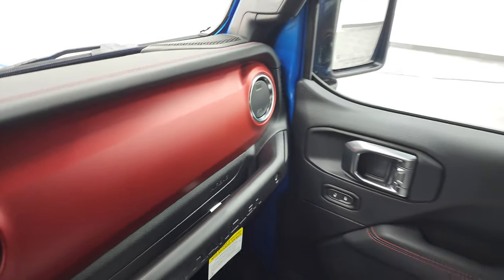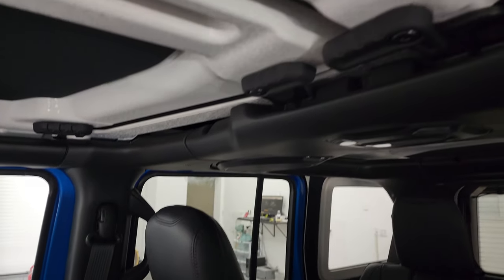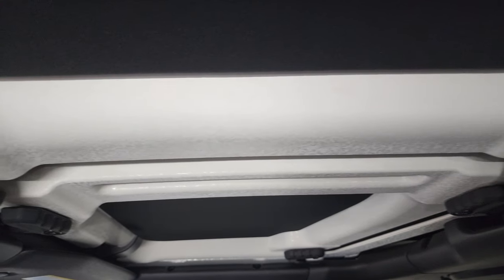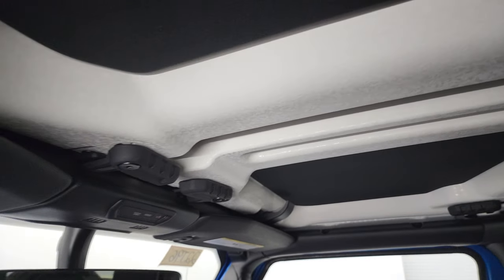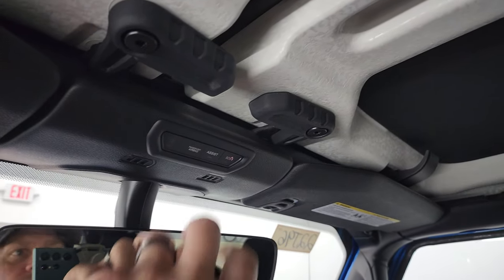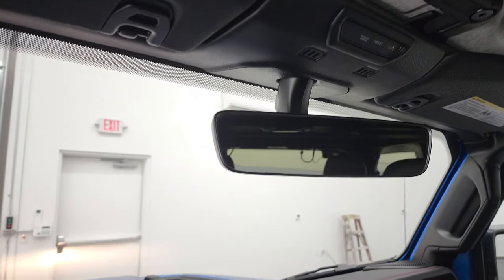You get that red dash — some people either really love it or just do not like it. You also get those hardtop pieces with the insulation on there. There are assist and SOS buttons, home link buttons for your garage door, security systems, and lighting systems.